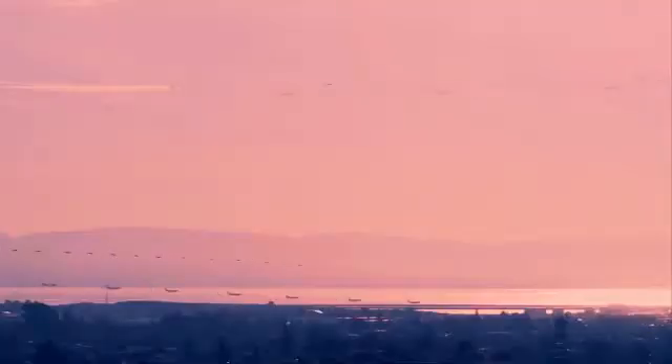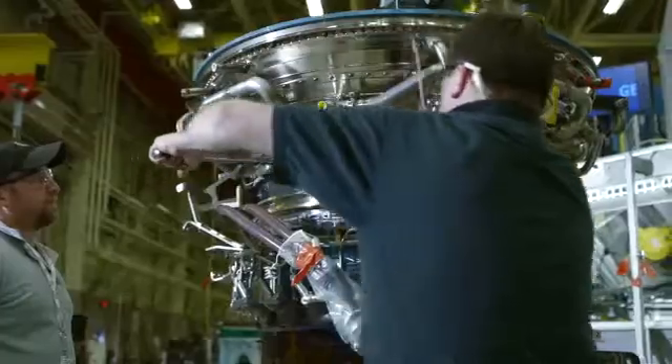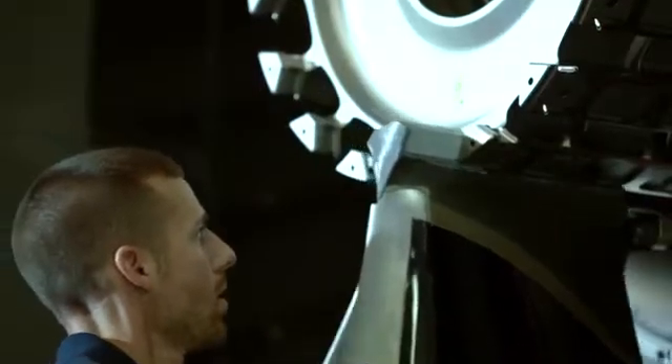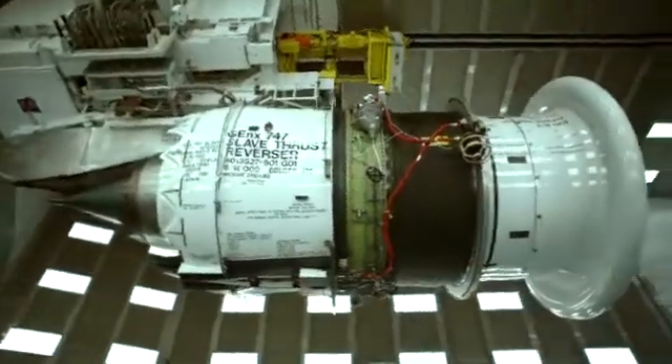Isn't it amazing that we can fly 30,000 feet in the air? GE has always been fascinated with the power of flight. That's why they build technology like the GE NX Jet Engine, one of the most advanced engines in its class, to help bring people together safely and more efficiently.